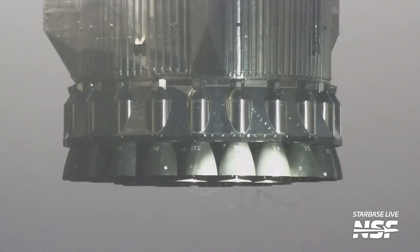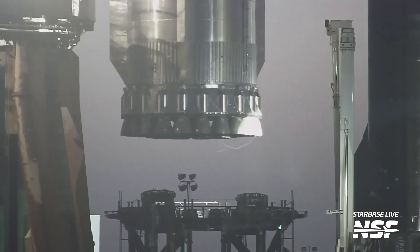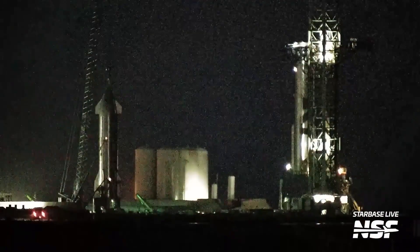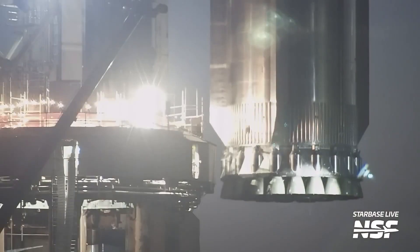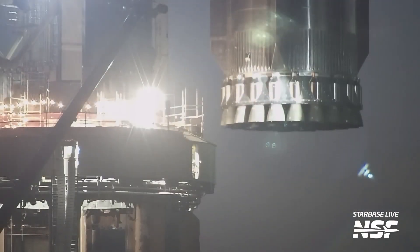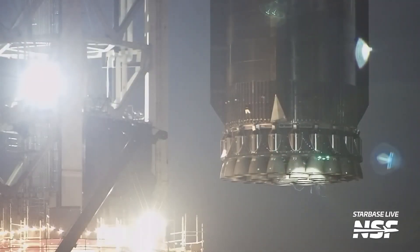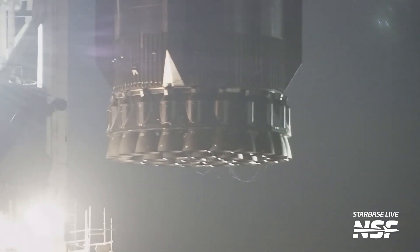According to current plans, Super-heavy B-9 will fly together with the Starship-25 spacecraft on the second integrated flight of the entire system. However, the exact timing of the launch is still unknown, as there are many tasks that need to be completed.